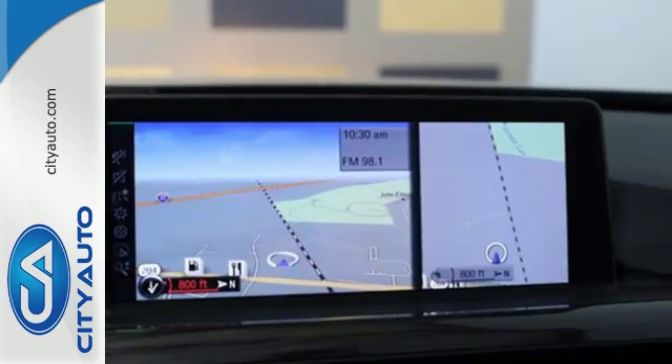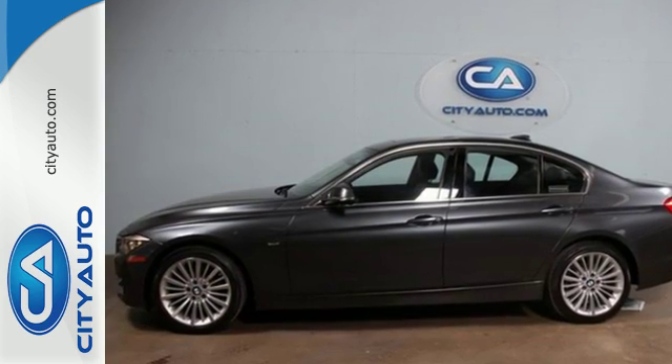Come find out just how comfortable being out in front can be. Drive this 3 Series today.